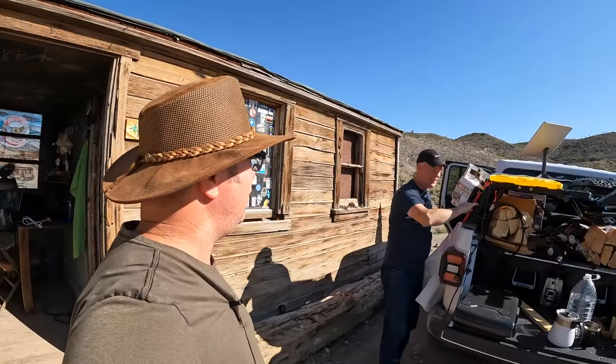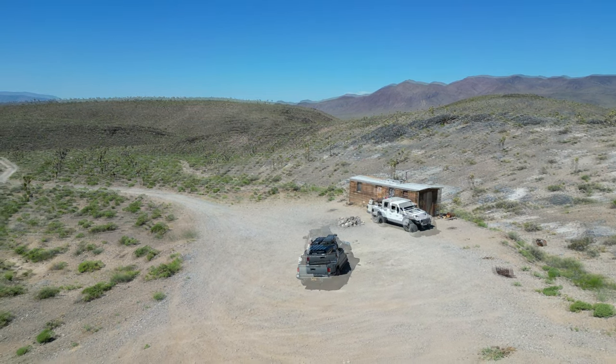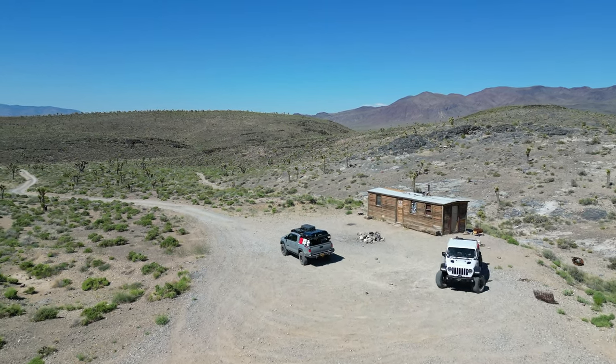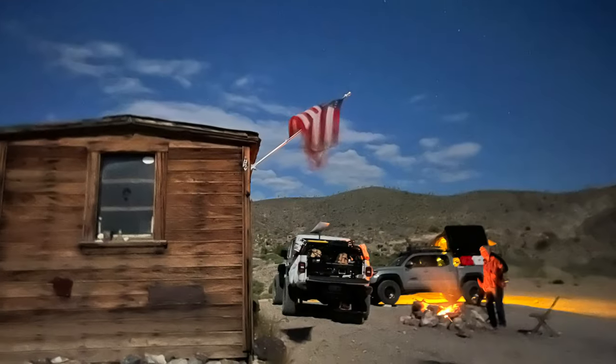So our goal today is Saline Valley. Yeah, looking forward to it — we've been wanting to go there for a long time. It's June 2nd. Not too hot yet, but we'll see how it is. We're going to head up to the Saline Valley and then maybe into the Inyo Mountains, and we'll bring you along. Had a great night at Boxcar Cabin. Now we're heading up north through the Saline Valley.